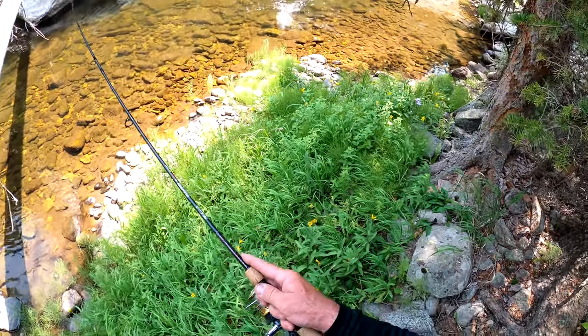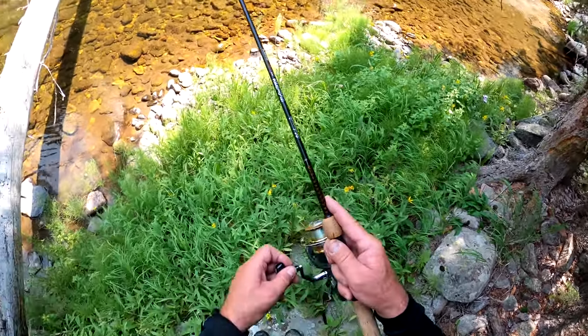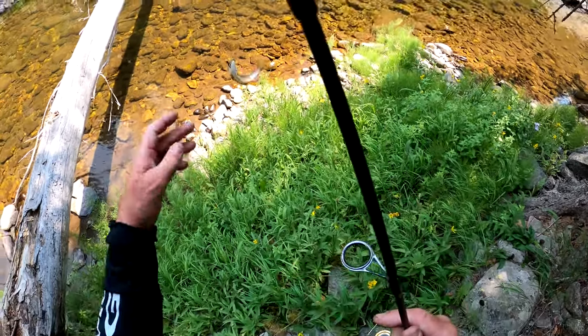Is that a brookie? Yep, there's a brookie. Maybe the fifth or sixth brookie we've caught today.